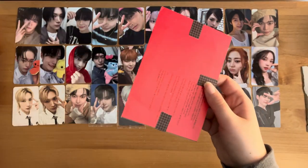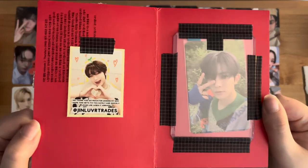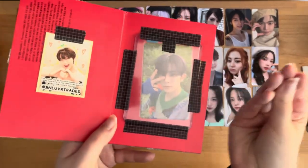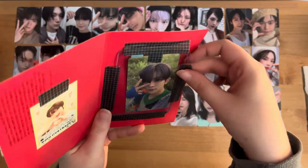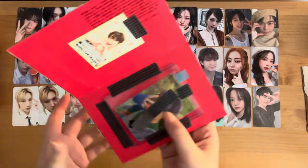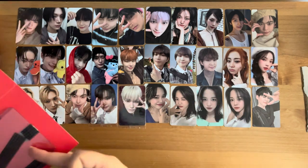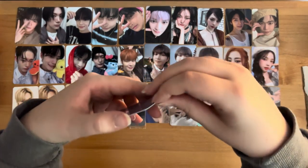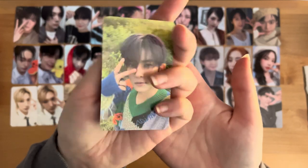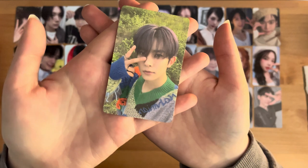This one was a group order that I joined on a whim completely. I think I saw the blurry preview for this and I just blacked out. So yeah, this Hisung card — I don't even know, off the top of my head, what store this was. It might be Lucky Draw, I think. But yeah, this was a while ago.